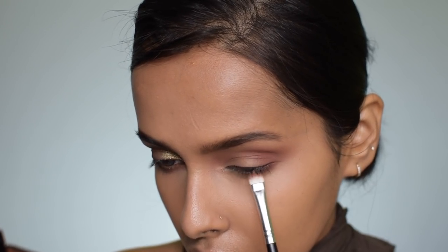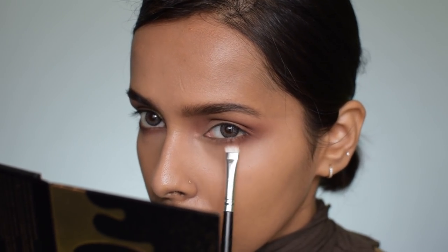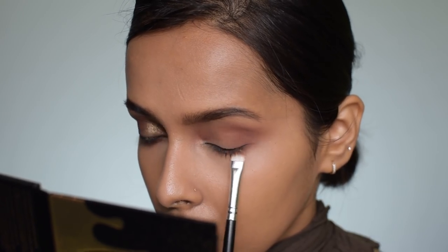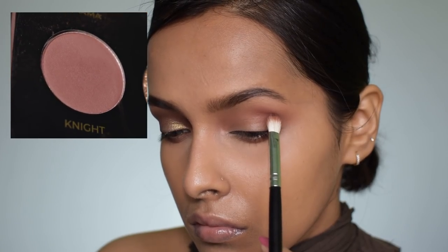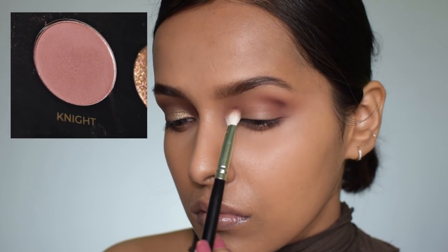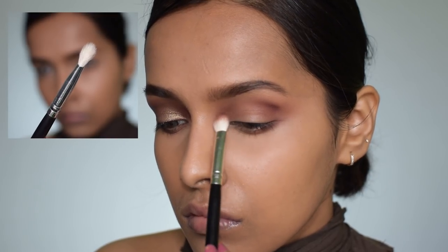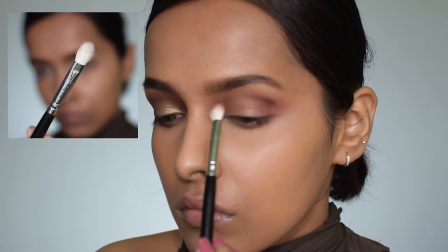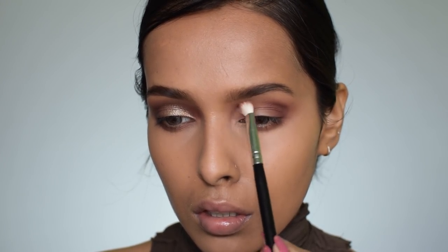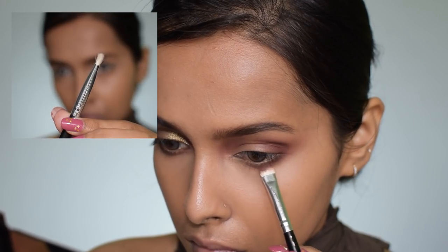I'm using the same Umber shade on my lower lash line with a flat dome-shaped brush. Then I'm picking up the shade Night on the same brush and focusing it into the socket and inner corner. I'm also applying Night on my lower lash line as well.